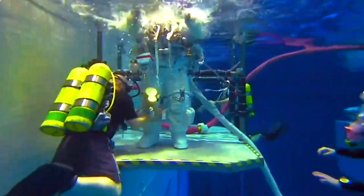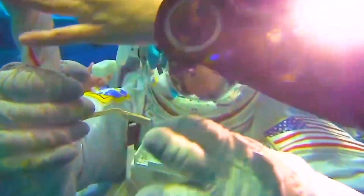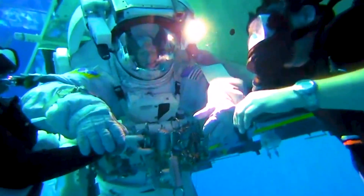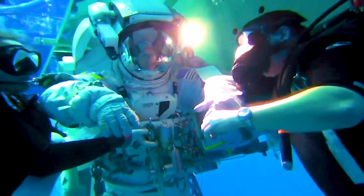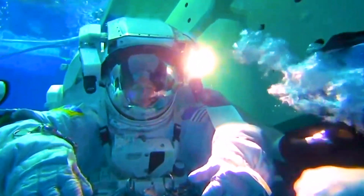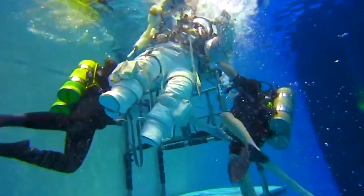There are things that we have to be constantly aware of and vigilant of. So during egress trainings, we will practice emergency scenarios — what if your subject passes out while they're in the suit? The safety divers need to be able to react right away and safely egress the subject.